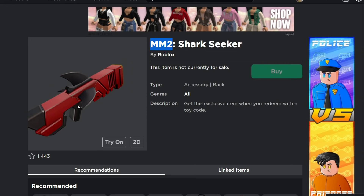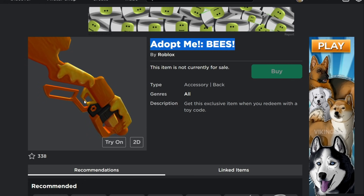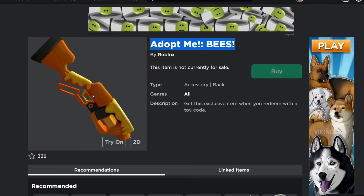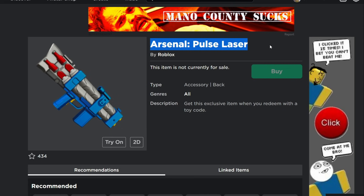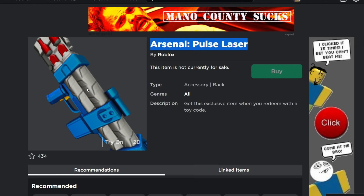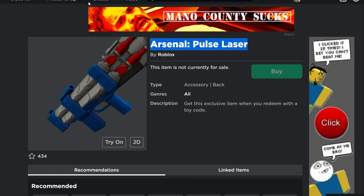The MM2 Shark Seeker has cool little shark fins on the side. Then there's the Adopt Me Bees — as far as I know there are no guns in Adopt Me, but this one looks like it's got a bunch of honey on it, like a bee swarm theme. It doesn't really make sense since none of those games have guns. The Arsenal Pulse Laser is another one — a very powerful gun in the game. I think that's actually my favorite of these Nerf guns.